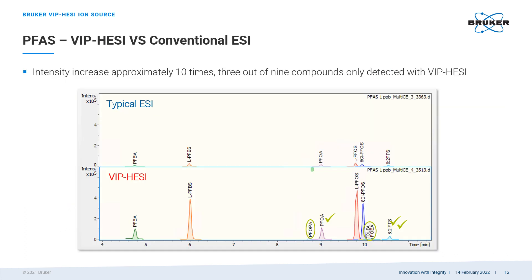Here is a comparison of a PFAS mixture analysis done with the same instrument using a typical ESI source on the top chromatogram and the new VPHC source on the bottom one. The sensitivity improvement with VPHC is approximately ten-fold. Three out of nine PFAS compounds in the sample could not be detected without VPHC.